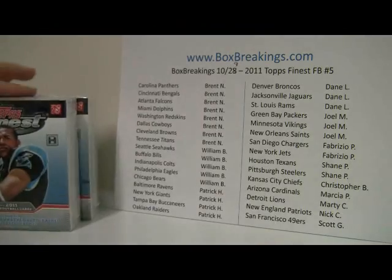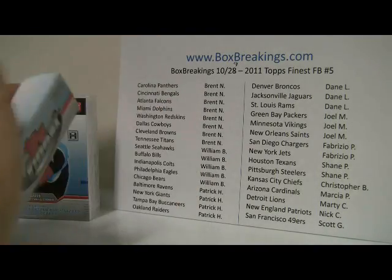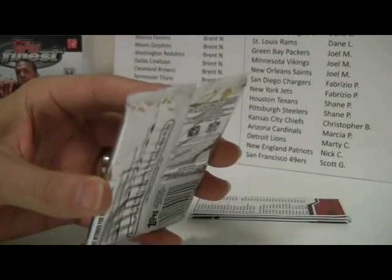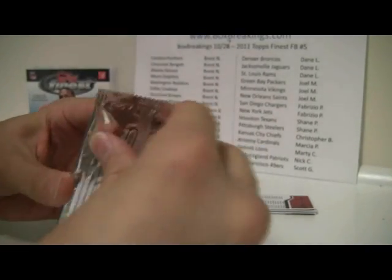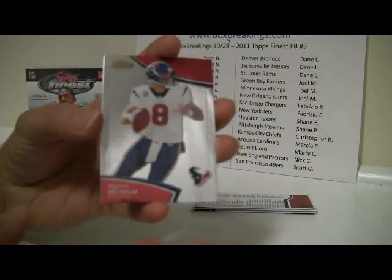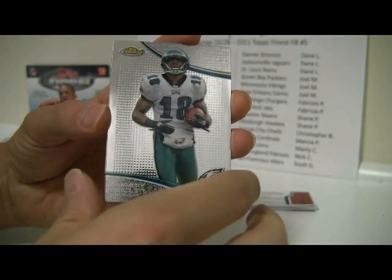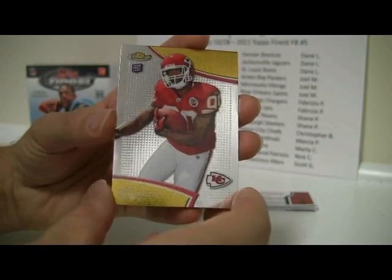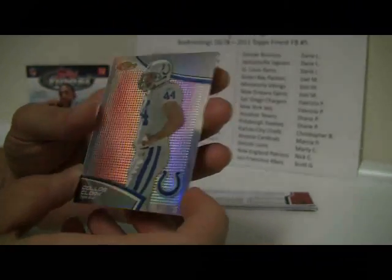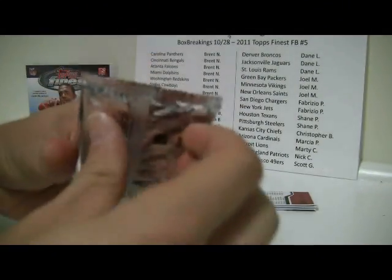Two minis and the checklist just in case. Pack number 1: looks like we got a red right off the bat. Matt Schaub, Jeremy Macklin, John Baldwin, and a Julio Jones. And then a Dallas Clark Refractor Red, number 13 out of 25. Nice parallel for the Colts there.